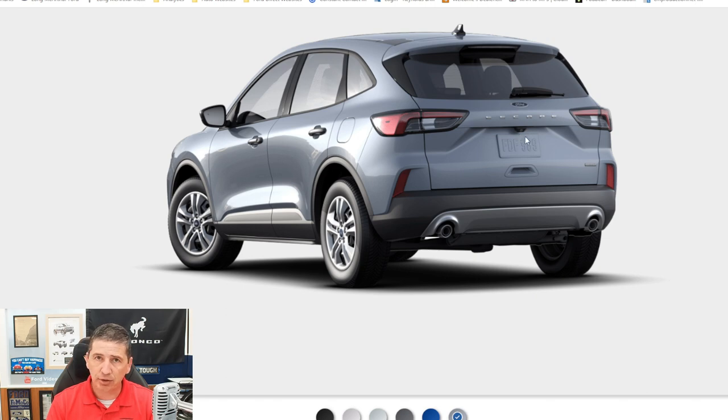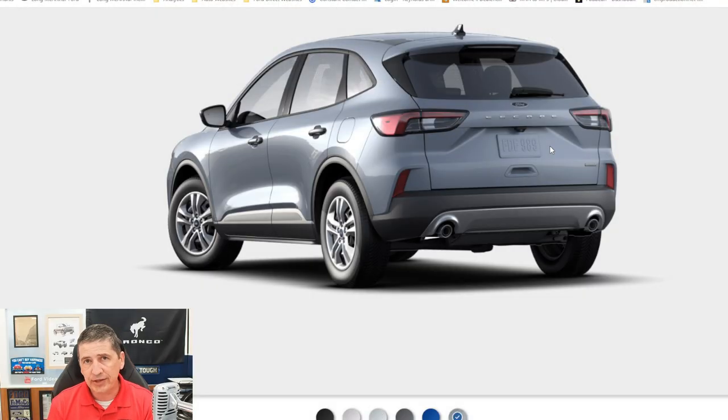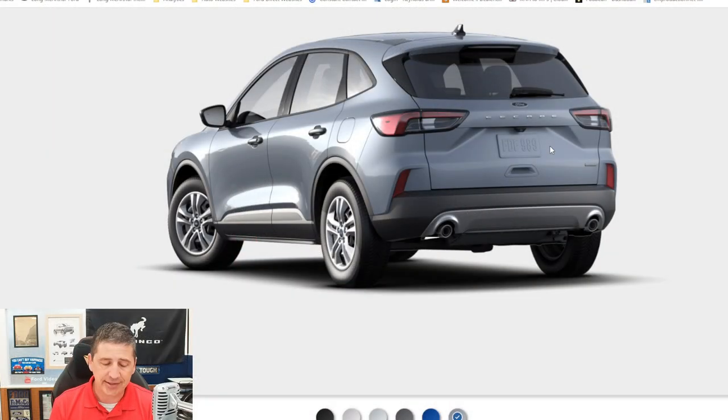A rear view camera is standard equipment so you can see as you're backing up. You won't have rear parking sensors, but you will see behind you. You'll have a manual liftgate. There's also a LATCH system — lower anchors and tethers for children — allowing you to secure front and rear-facing car seats using the tether system on the back of the rear seats for all three seat positions.